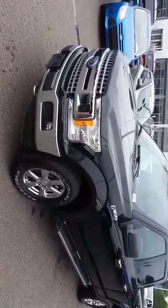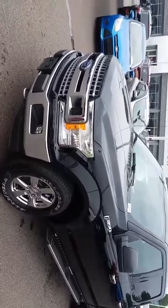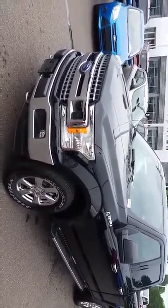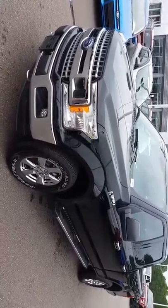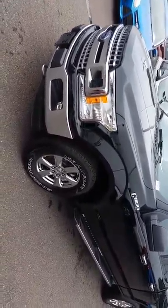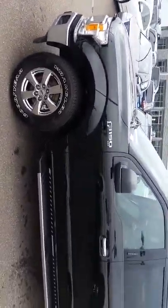Hey Susie, Rodney Porter Ford here. I just want to send you a quick walk-around video of the truck you'd inquired about — the 2017 F-150 crew cab with 3,000 miles. I figured the video would kind of do it more justice than some pictures.